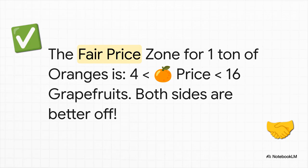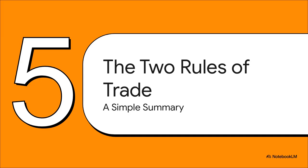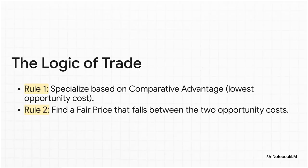Let's say they agree on a price of 10 tons of grapefruits for one ton of oranges. Economy A is thrilled — they only needed four but got 10. And Economy B is also thrilled — they would have paid 16 but only paid 10. That's the win-win. When you boil all of this down, the entire logic of why countries trade comes down to just two basic rules. Rule number one: figure out your comparative advantage — do the thing you're most efficient at, the thing with the lowest opportunity cost. Rule number two: agree on a price that's somewhere in between both of your opportunity costs. You do those two things, and trade makes both sides richer. It literally creates wealth out of thin air.